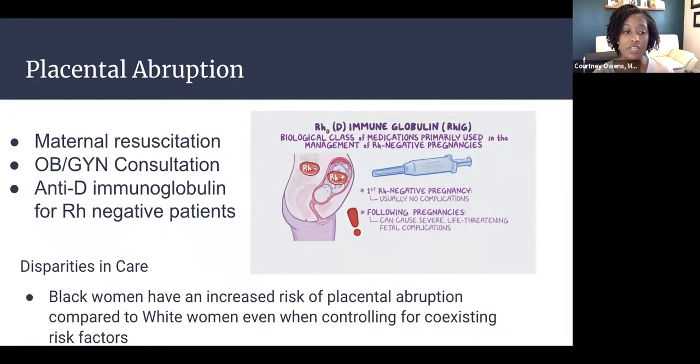Management of placental abruption prioritizes maternal resuscitation first and foremost, followed by OB-GYN consultation. You also need to assess the RH status of your patient, as RH-negative mothers exposed to RH-positive fetal blood can develop antibodies affecting future pregnancies. In those cases, administer anti-D immunoglobulin to prevent alloimmunization. Notably, Black women have an increased risk of placental abruptions compared to white women, even when controlling for coexisting risk factors such as trauma or chronic hypertension.